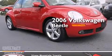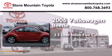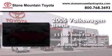This is a 2006 Volkswagen Beetle. It has a 2.5-liter, 5-cylinder engine and an automatic transmission.